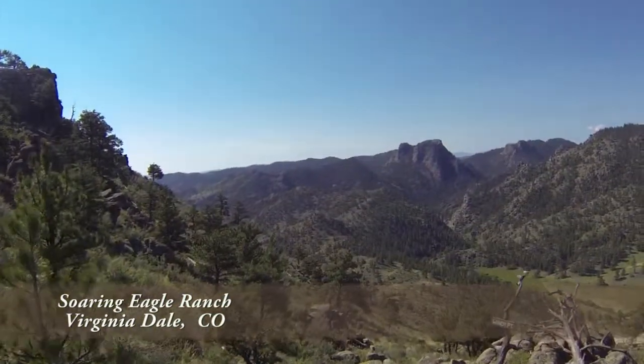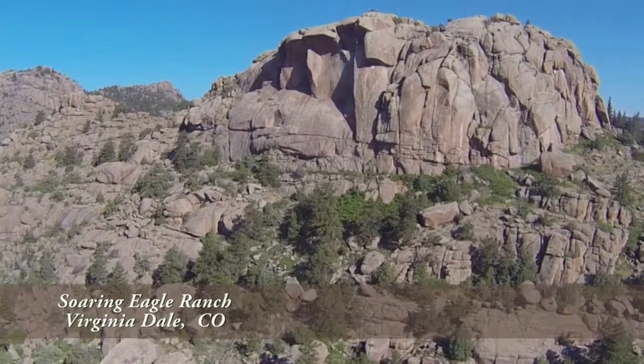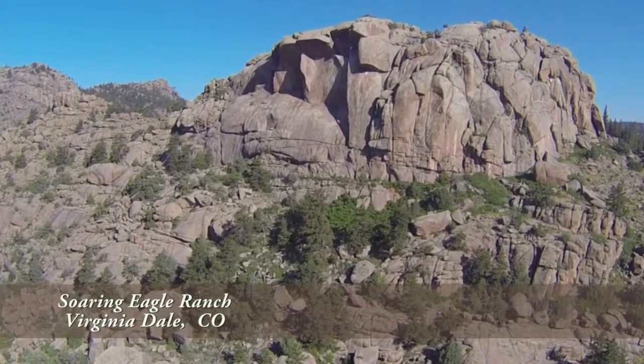This property is ready for you to come and enjoy. It is truly a magnificent ranch in the great Colorado Rockies.